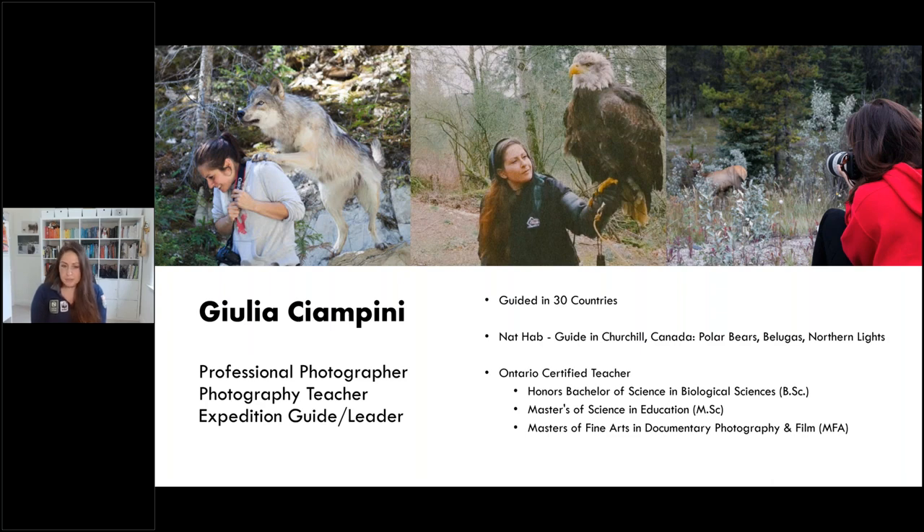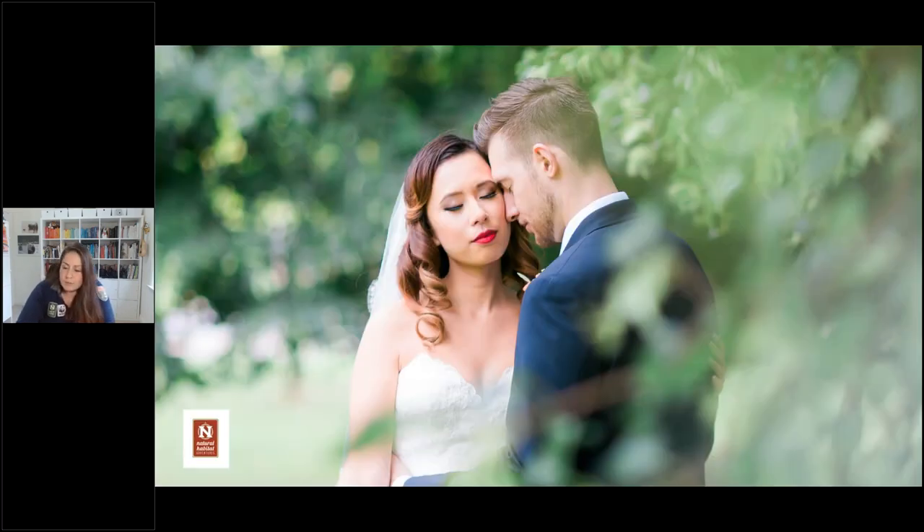I am an Ontario certified teacher. I have a Bachelor of Science in Biological Sciences, a Master of Science in Education, and a Master's of Fine Arts in Documentary, Film, and Photography. For 15 or so years, I worked as a wedding and portrait photographer. Coming to this presentation, photographing people is something I'm often drawn to. I really enjoy that part of the experience, even though wildlife and the biological side is also very important to me.